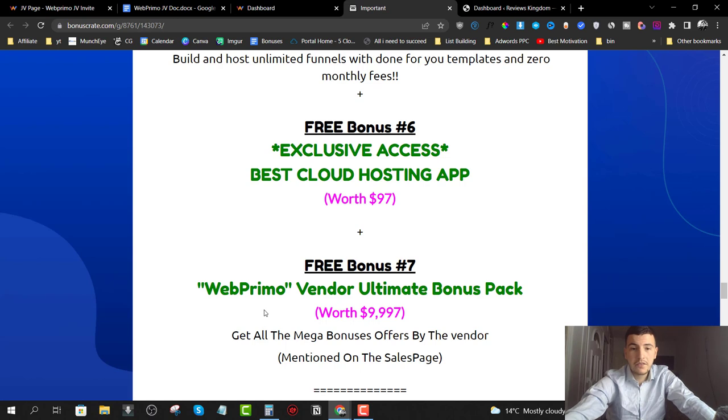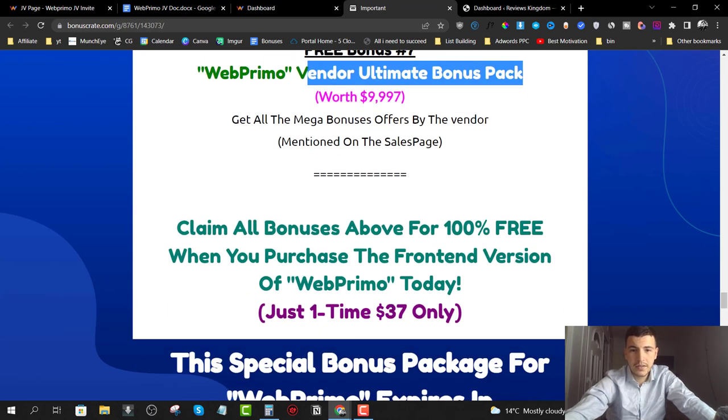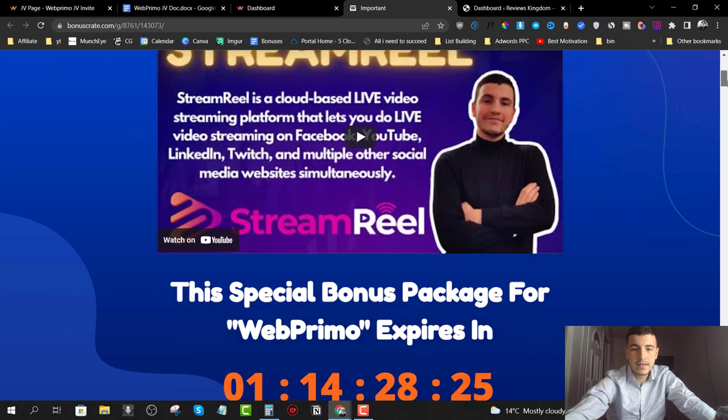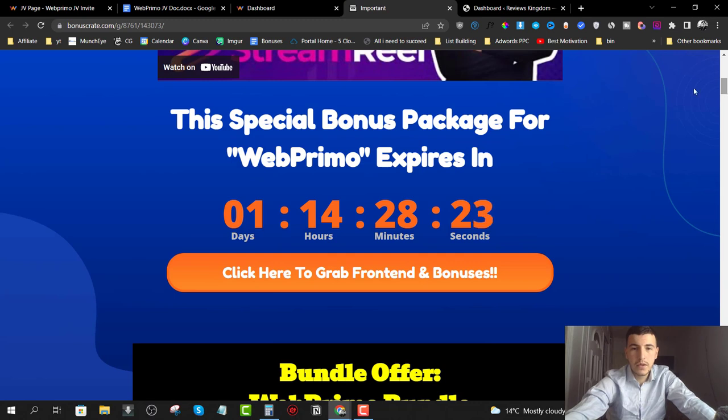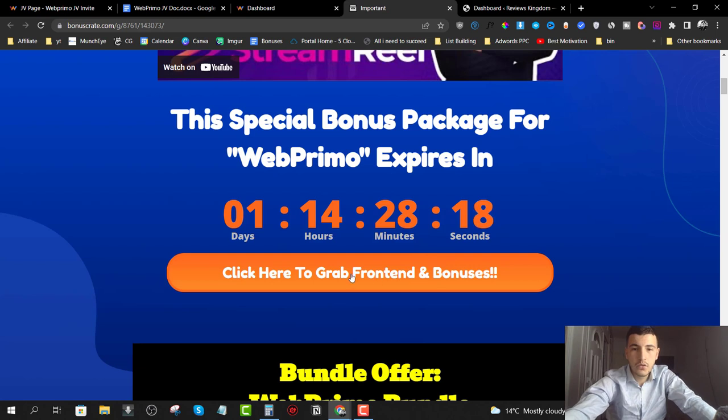In bonus number seven, we're going to give you the vendor bonuses — the same bonuses that everyone else is offering, as mentioned on the sales page. So you're going to get all seven bonuses when you purchase the front end, which is going to cost you $37. All you have to do to get these bonuses is come through to the bonus page by clicking on the first link down below in the description.